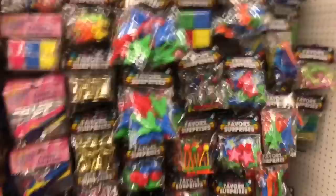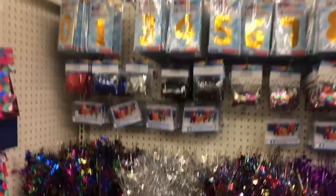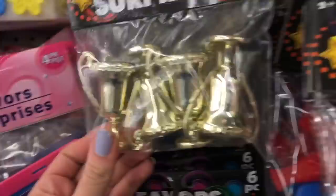Now we are down the party aisle — they have a lot of stuff to choose from: tons of party favors, confetti, candles, all kinds of things. Look how fun — spring confetti! I like these little trophies, those are super fun. I'm definitely getting these bags because this is what I put my lip zest in when I ship out orders. This is the one item I chose from this aisle.